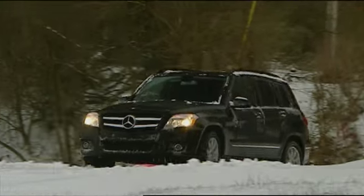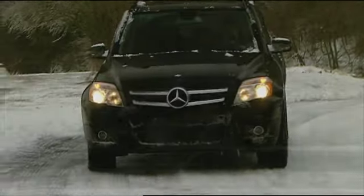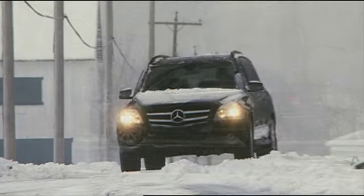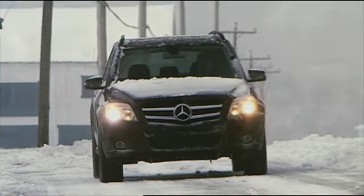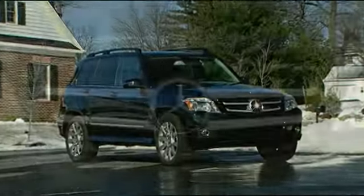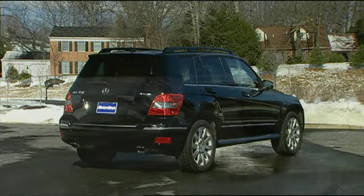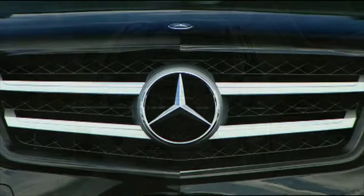The 2010 GLK 350 shows that Mercedes-Benz indeed has foresight. This downsized, right-sized luxury utility was launched just as overweight, conspicuous consumption fell out of fashion. Plus, while a smaller package, it's attractive, well-powered, and leaves nothing to want. It's the multi-purpose Mercedes-Benz for a new era, and we liked it a lot.